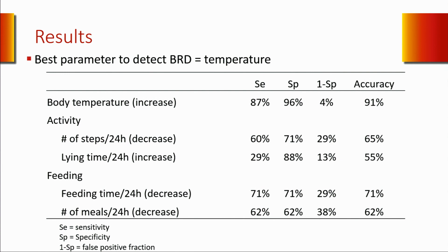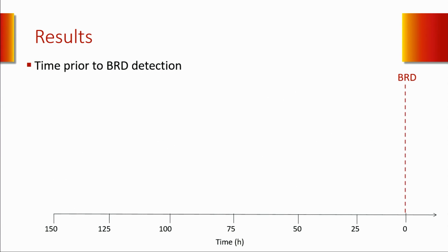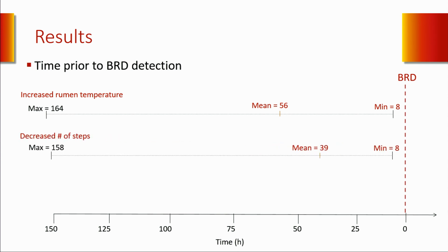The least accurate parameter was lying time, with about 55% accuracy—essentially like flipping a coin. Taking the best three parameters—body temperature, feeding time, and physical activity—the first chance to detect an animal was an increase in body temperature, detected on average 56 hours before the pen rider. This was followed by decrease in number of steps, detected on average 39 hours before the pen rider, and finally time spent at the bunk, detected 35 hours before.